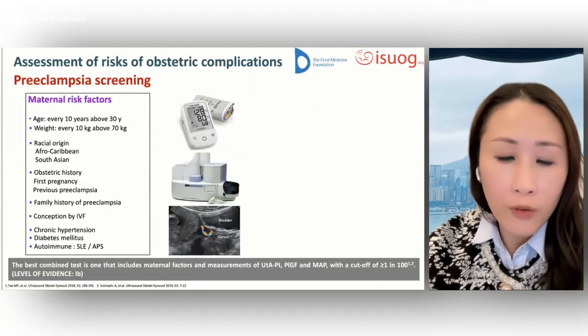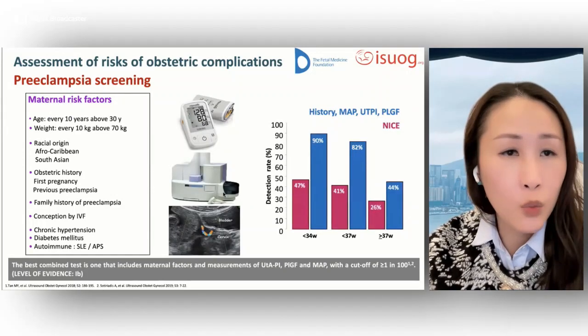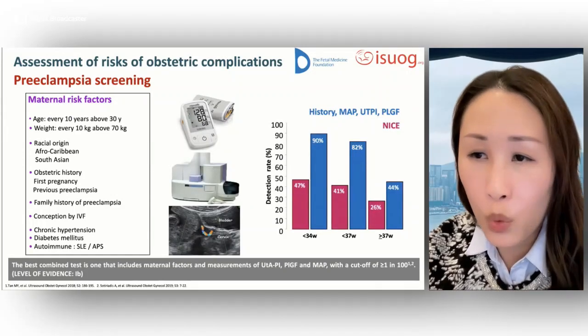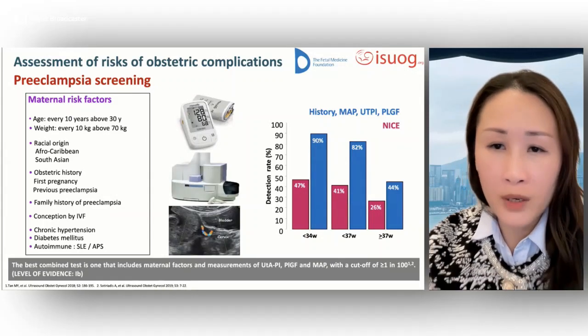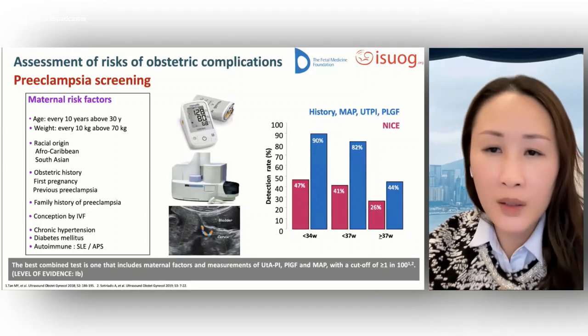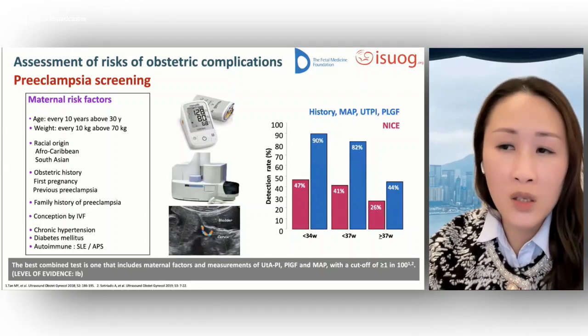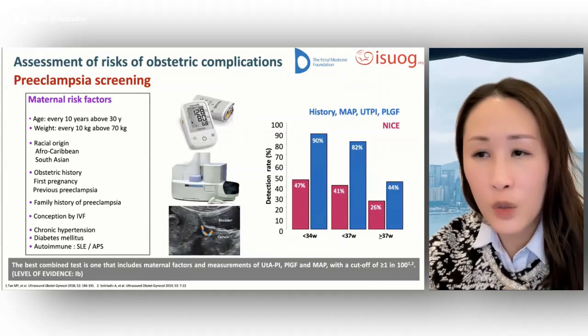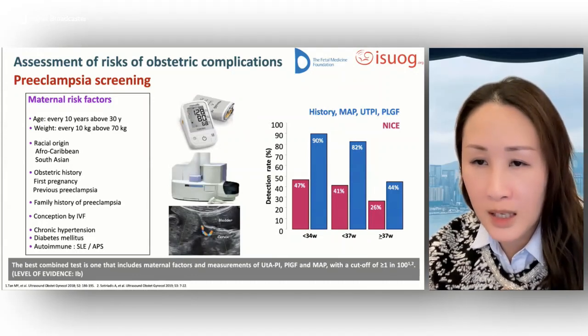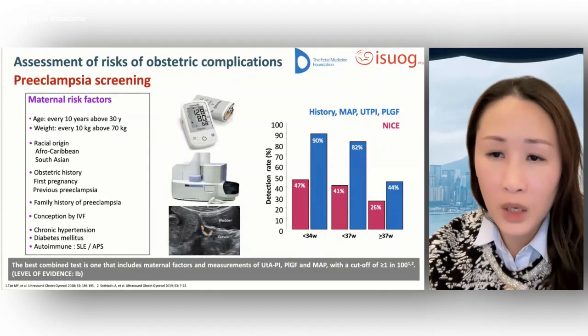Regarding first trimester preeclampsia screening, the guidelines highlight the importance of incorporating the measurement of uterine artery pulsatility index as part of the scan protocol at the 11 to 14 week scan.